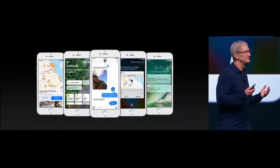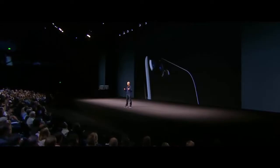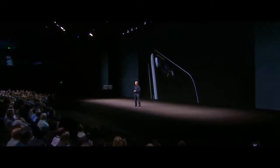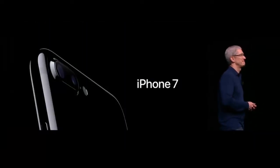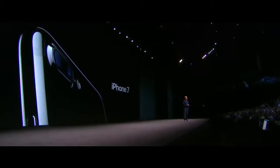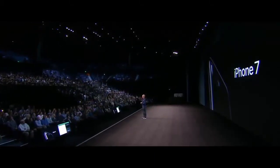The world's most advanced mobile operating system deserves the most advanced smartphone. And here it is. It's the best iPhone that we have ever created. This is iPhone 7. It has a gorgeous new design, and I'd like to have Johnny tell you more about it.